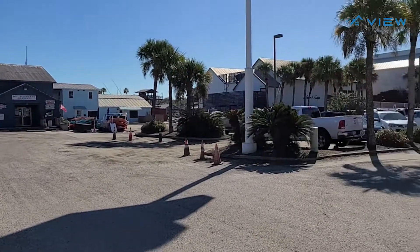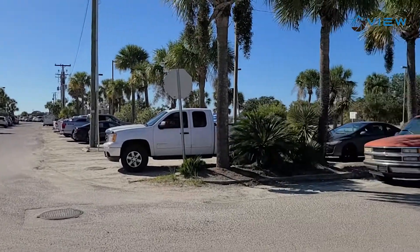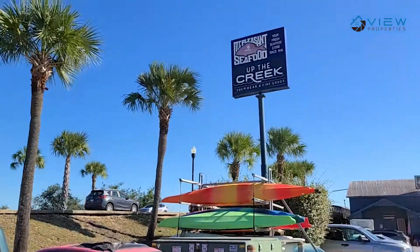Parking at Shem Creek can get really busy in the summertime, especially in the evenings when people are all here for dinner. So if you are close enough to Uber, I always highly recommend Ubering.